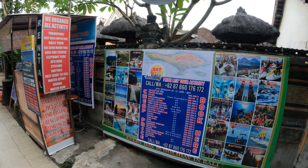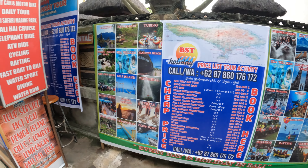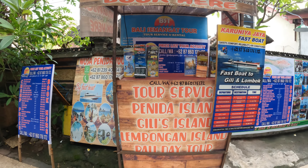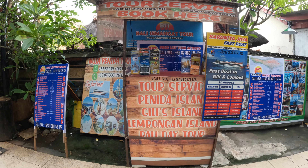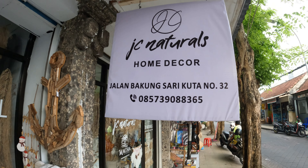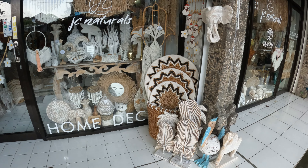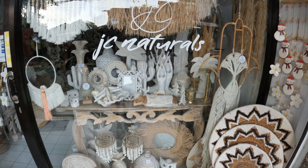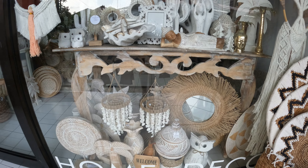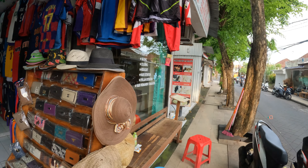Just next door to Wurundjeri you have Mr. Ali Barbershop. And then you have a little place here where you can book your tours — there's nobody here at the moment, however I'll include it in the video. Next you have a place called JC Naturals Home Deco — it's got a beautiful array of products here.